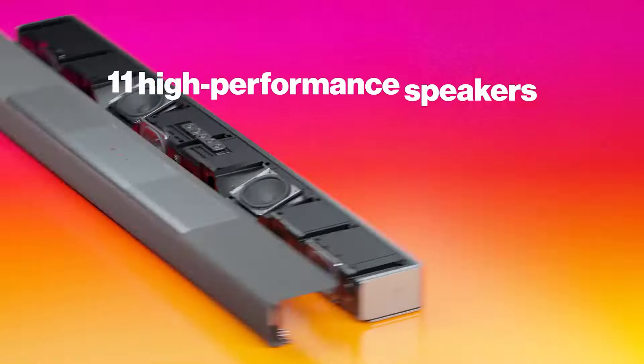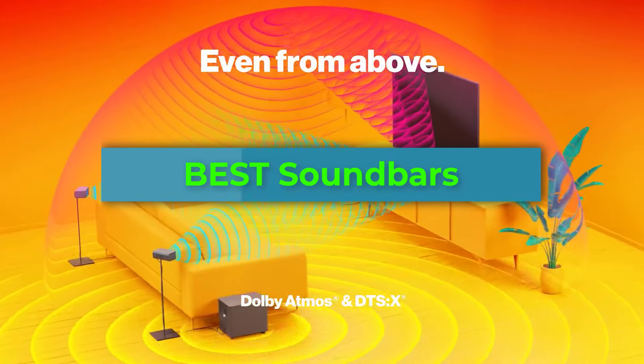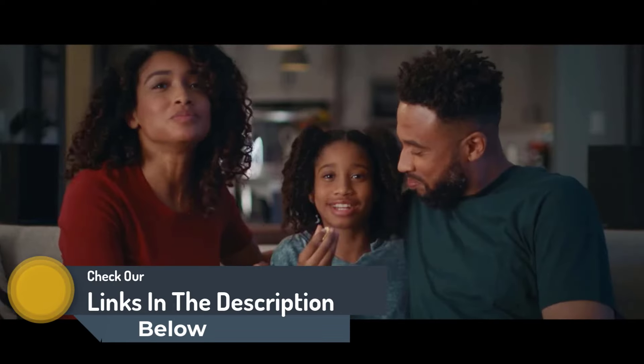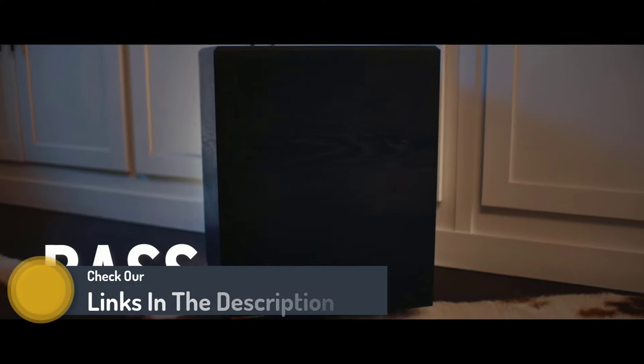Hello guys, today in this video we're going to help you find out the best soundbars on the market. I made this list based on my personal opinion and I tried to list them based on their quality, durability, customer reviews, and more. If you want to see their price and find out more information about them, you can check our links in the description below.